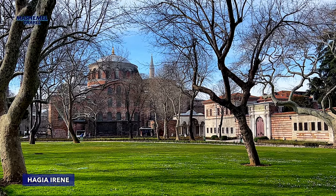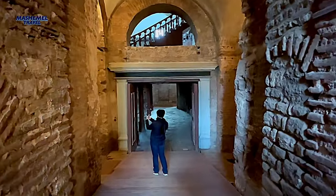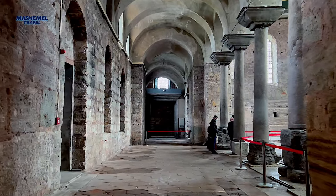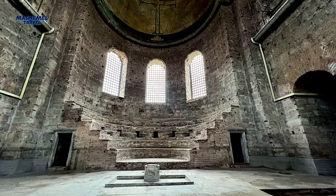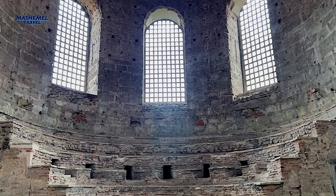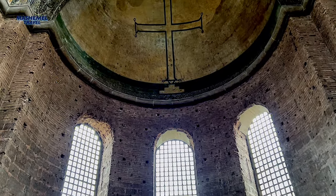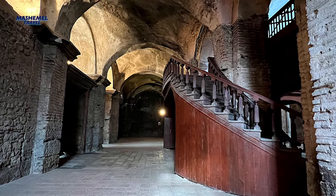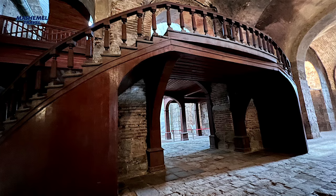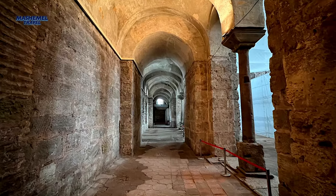We are leaving the palace through the same gates as we entered, passing by Hagia Eirene, an Eastern Orthodox church. It's the oldest known church in the city and the only Byzantine church in Istanbul that was never converted into a mosque, and was used as an arsenal for storing weapons until the 19th century. Hagia Eirene today operates as a museum and a concert hall.